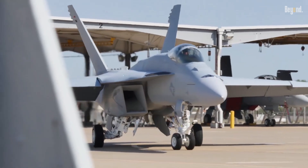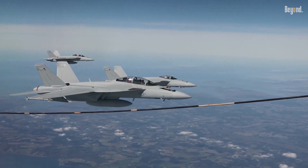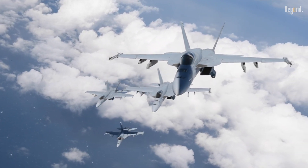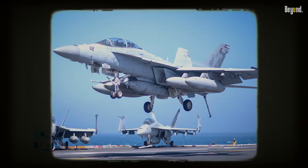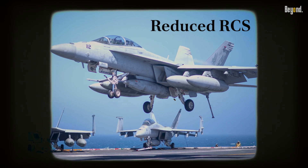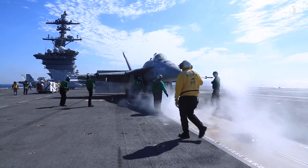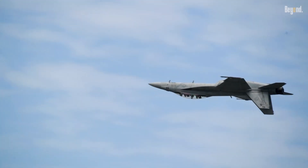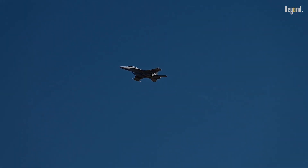The F/A-18 Super Hornet, while not classified as a stealth fighter, has adapted to survive in an increasingly stealth-focused aerial combat environment. Despite its inherent limitations regarding low observable capabilities, it incorporates design features that enhance survivability — including reduced radar cross-section through special coatings and modified engine air intakes, which help diminish its visibility to enemy radar. The Navy recognizes that stealth is not the sole determinant of combat effectiveness, so the Super Hornet's design emphasizes versatility and adaptability over pure stealth.